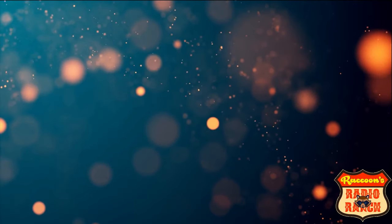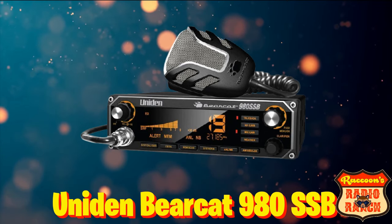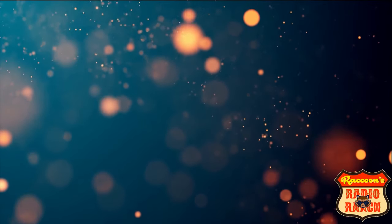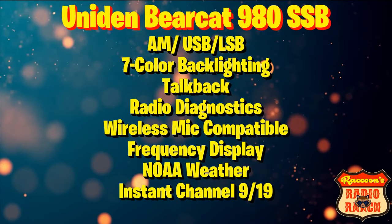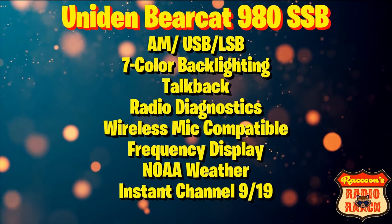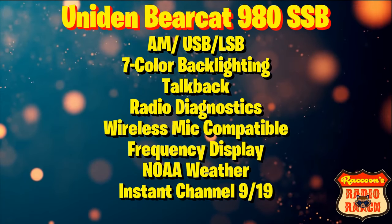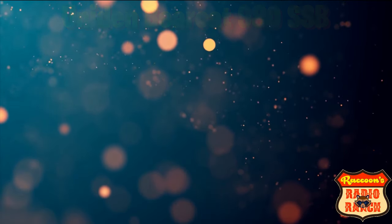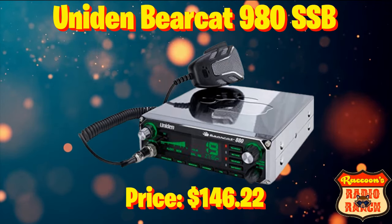In the number 3 spot, we have the Uniden Bearcat 980 SSB. I have a friend that uses one of these and it always sounds good when I hear him on it. The Uniden Bearcat 980 SSB has AM upper and lower sideband, 7 color backlighting, talkback, radio diagnostics, wireless mic compatible, frequency display, NOAA weather, and instant channel 9 and 19 — all the features of the Bearcat 880 plus sideband. This radio can be found for $146.22.